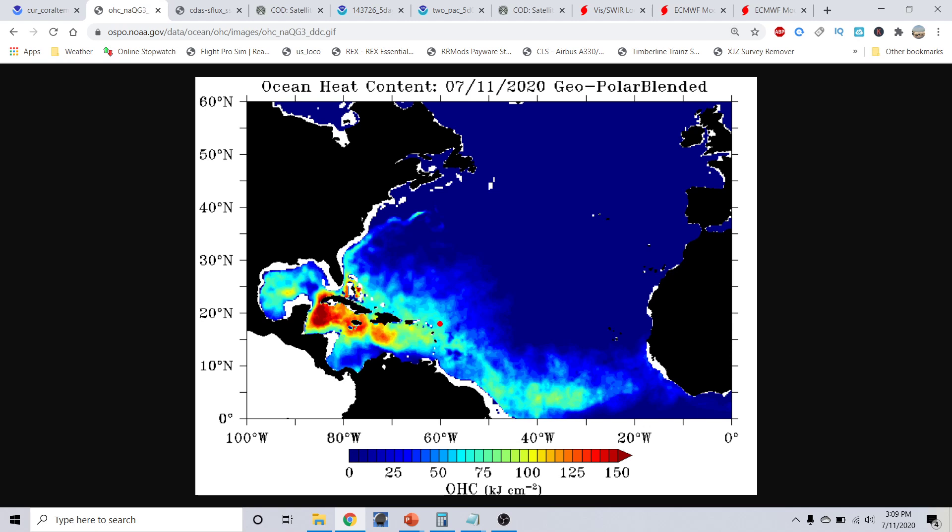We continue to notice this area down here in the Caribbean and southwestern Atlantic basins near Nassau and the Bahamas — extremely off the charts with the upper ocean heat content. This is basically looking at the oceanic water temperature depth: how deep down does your 80-degree isotherm actually go, roughly about 79.8 degrees Fahrenheit, rounded up to about 80 degrees.